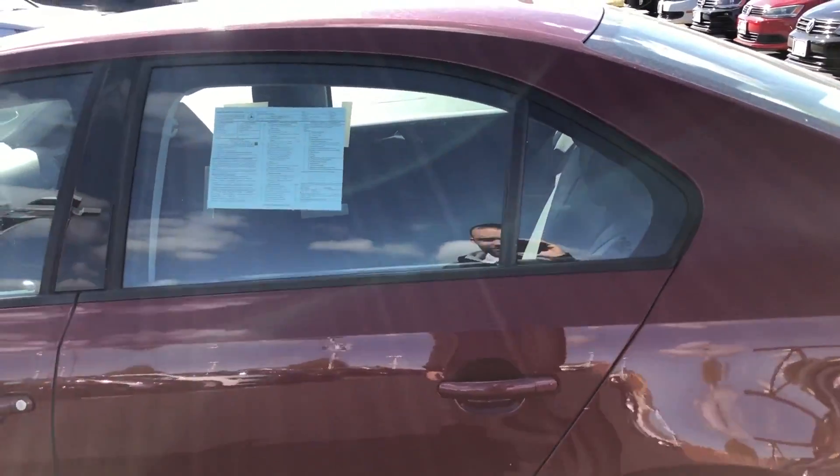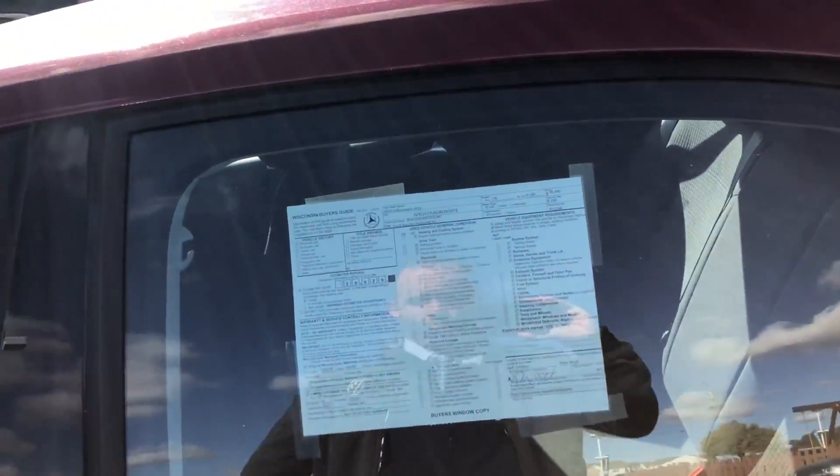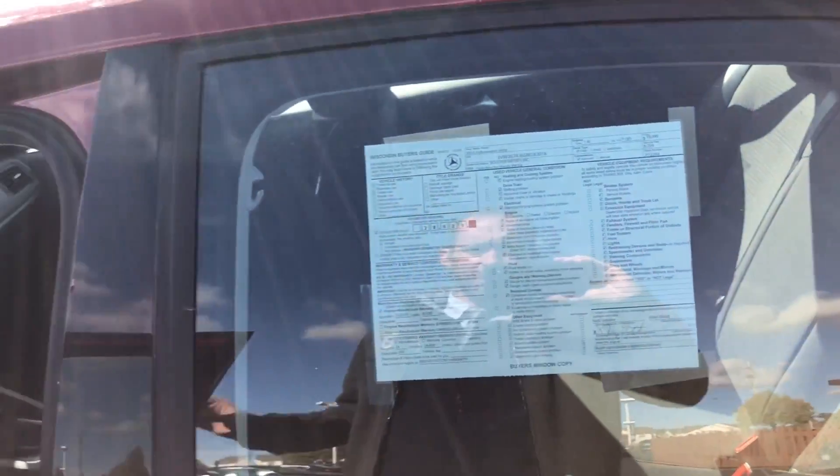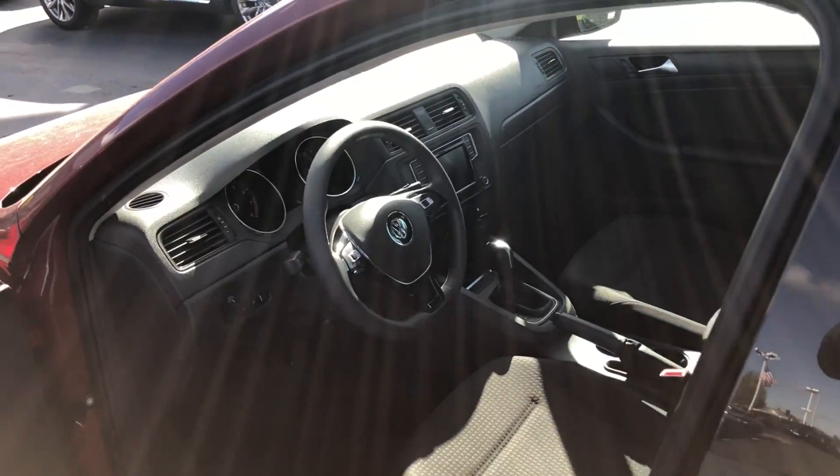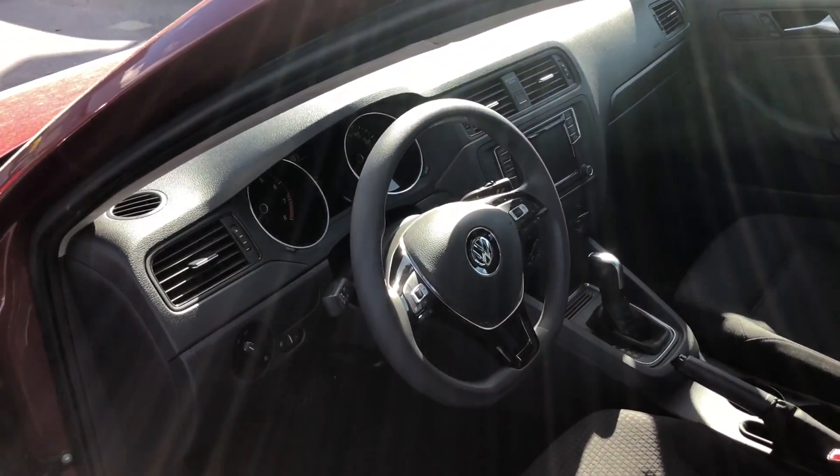It is now Volkswagen certified and has warranty until January 25, 2019, plus an additional two years and 24,000 miles on top of that.